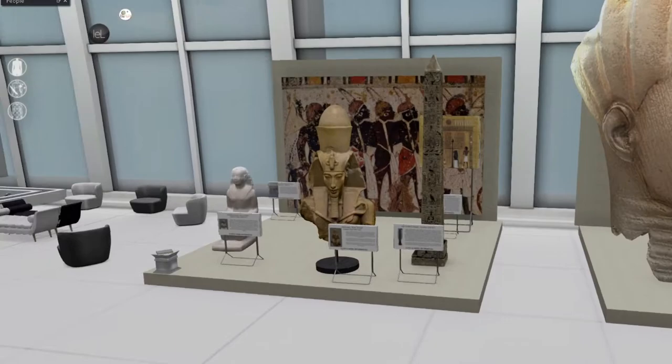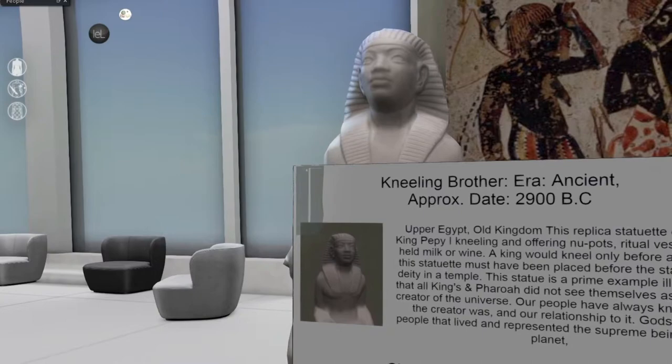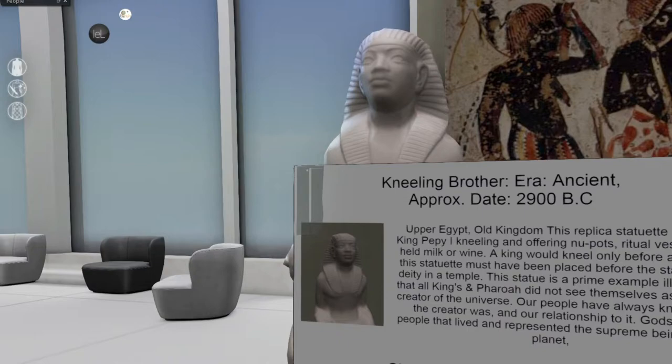Let's see what this was — Kneeling Brother. The approximate date of this is 2900 BC, Upper Egypt, Old Kingdom. This replica statue depicts King Pepe I kneeling and offering nw pots — ritual vessels that held milk or wine. A king would kneel only before a god, so this statue must have been placed before the statue of a deity in a temple. This statue is a prime example illustrating that all kings and pharaohs did not see themselves as the sole creator of the universe.